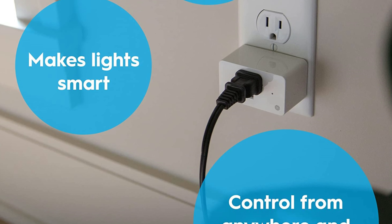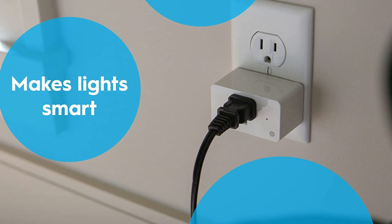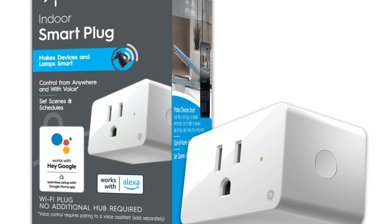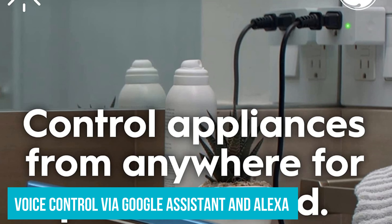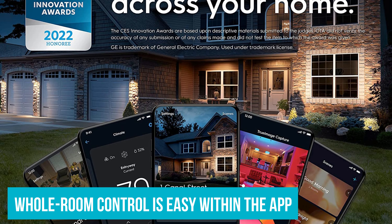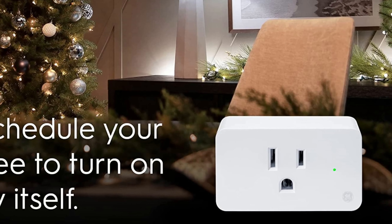I also like that you don't have to deal with a separate hub or bridge of any kind. Just download the app, pop in the plug, and you're off to the races. For people who don't have a lot of experience with smart home technology, GE SYNC makes it easy to get started. You can also use voice control via Google Assistant and Alexa to turn devices on and off. You can create schedules for devices, and the whole room control is easy within the app, enabling you to turn multiple items on at once.